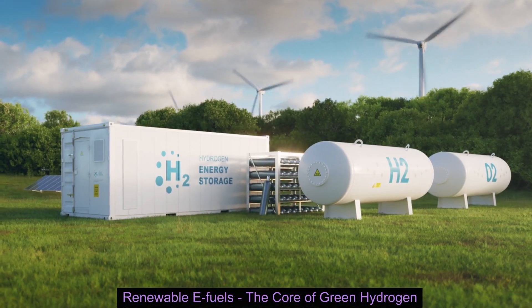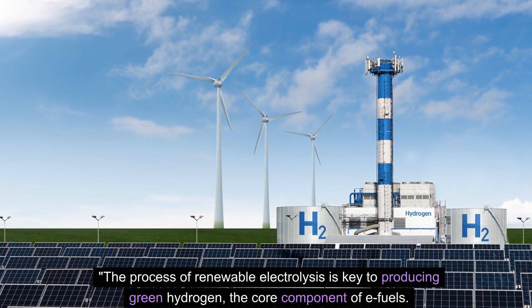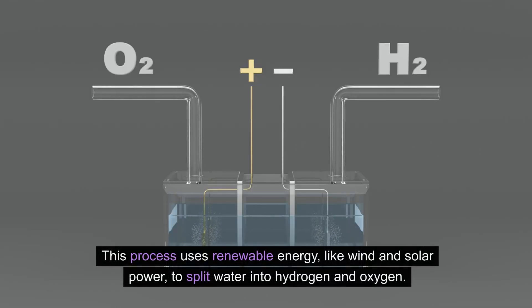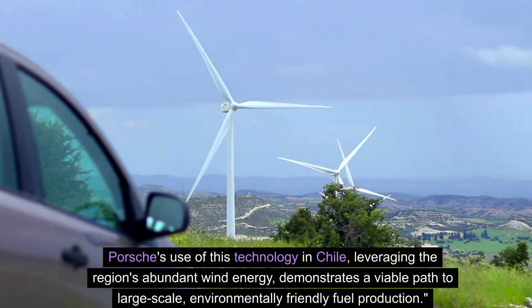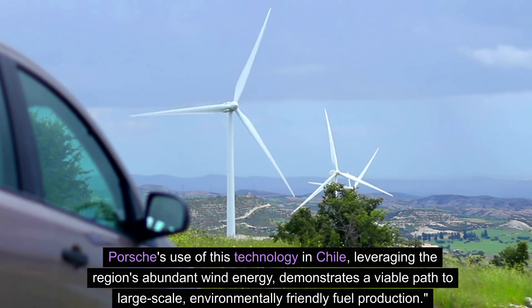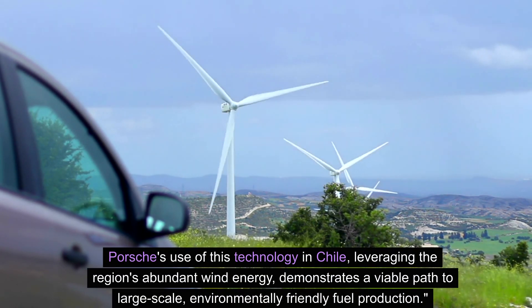Renewable e-fuels and the core of green hydrogen. The process of renewable electrolysis is key to producing green hydrogen, the core component of e-fuels. This process uses renewable energy, like wind and solar power, to split water into hydrogen and oxygen. It's a clean, sustainable method that emits no greenhouse gases. Porsche's use of this technology in Chile, leveraging the region's abundant wind energy, demonstrates a viable path to large-scale, environmentally friendly fuel production.